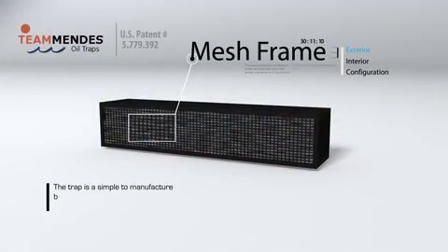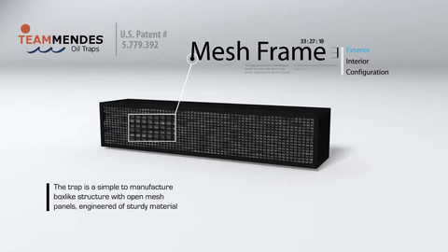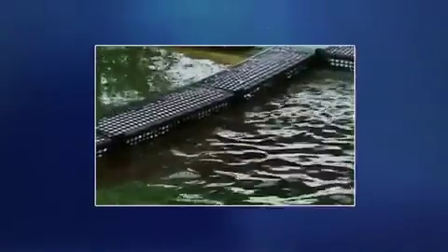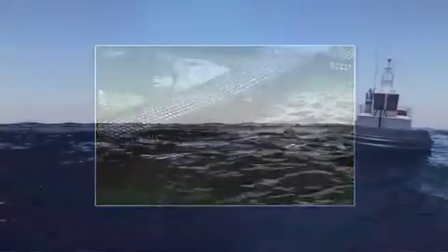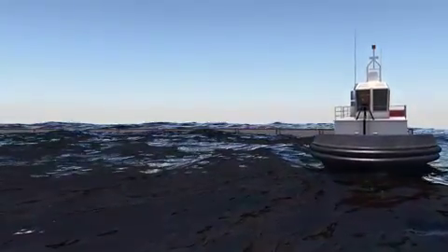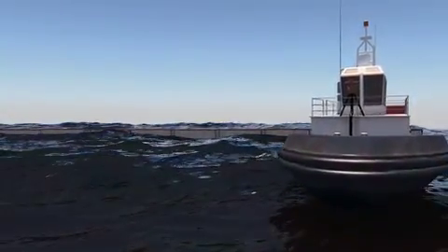The traps are constructed of a simple-to-manufacture external casing, which includes open mesh panels that are engineered of sturdy materials. The traps can be designed to be collapsible to facilitate easy storage, transportation, and deployment. The shape and pattern of the mesh openings can be modified to optimize the effects of adsorption and drag for particular situations. Other factors such as winds, wave height, and water currents at the oil spill site can influence how the traps are configured to optimize oil adsorption.